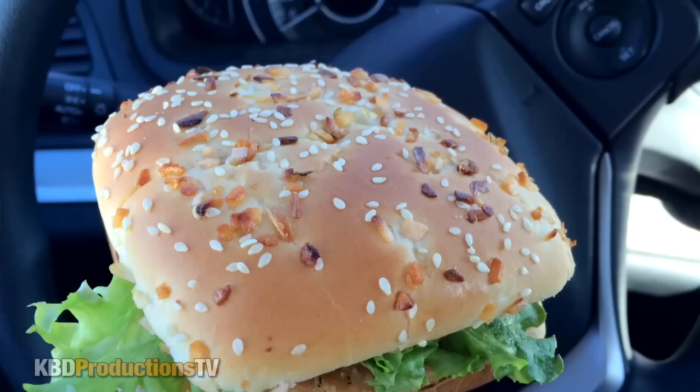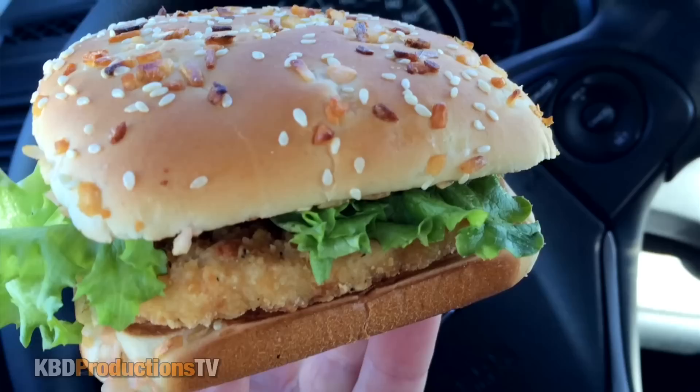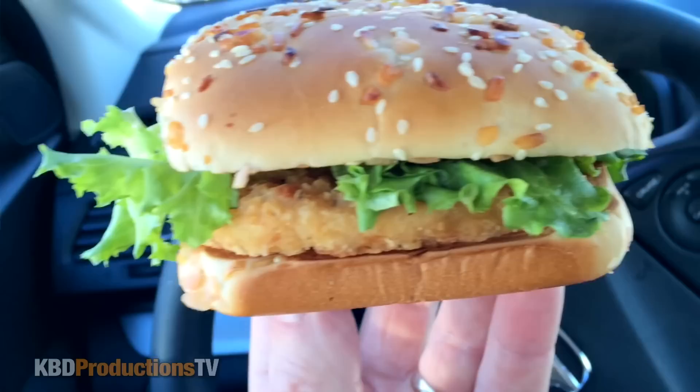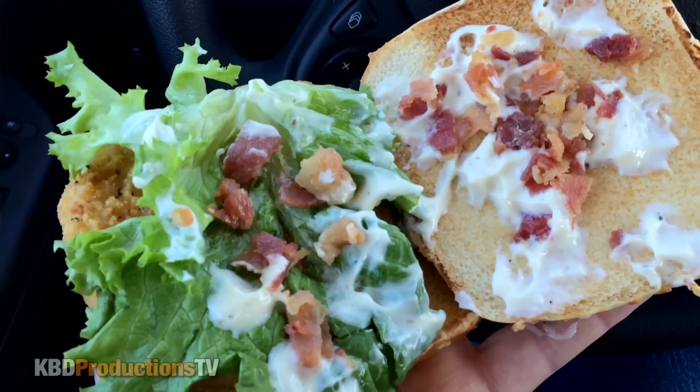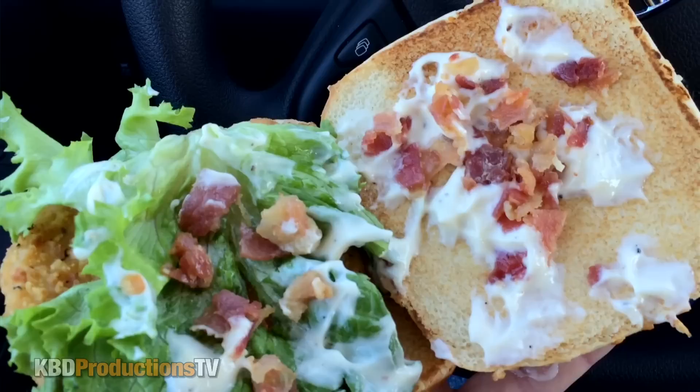Let's do a close up. There is your sesame seed and crispy onions on the top. Then we go down to our leaf lettuce. You can kind of see the sauce a little bit — we're going to have to open it up. There's your chicken — it's a mighty piece of chicken. As you can see, there is your onion sauce with black pepper and lots of bacon bits. These are the hickory smoked bacon, which is going to give it a really powerful flavor. I can smell that hickory. Let's put this back together and eat it.